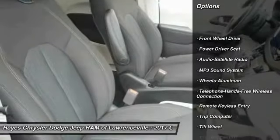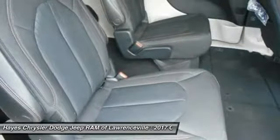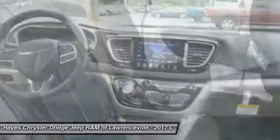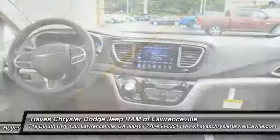Here are some of this vehicle's great options: anti-lock braking system, quad seating, traction control, air conditioning, Bluetooth wireless data link for hands-free phone, power steering, floor mats, cruise control, aluminum wheels, rear defrost. A vehicle like this doesn't come along every day — come in and get it before someone else does.